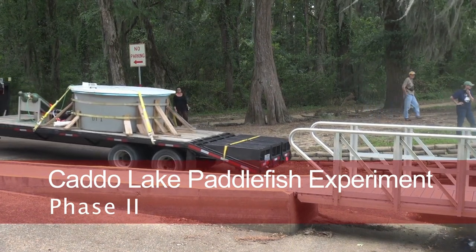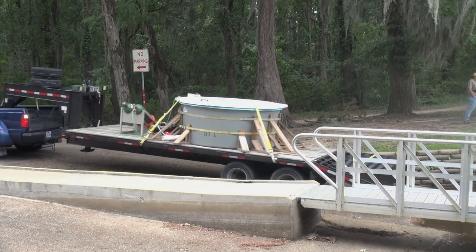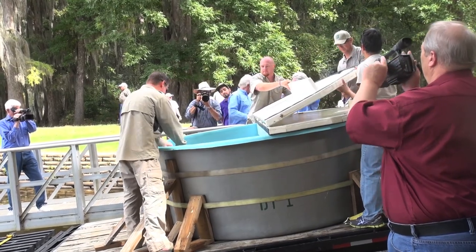While campers enjoyed a blue sky and fresh air, scientists and conservationists spent Tuesday afternoon helping to restore the natural order of the Caddo Lake ecosystem by releasing paddlefish into the water.